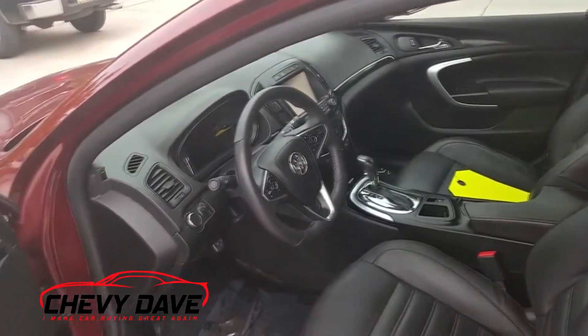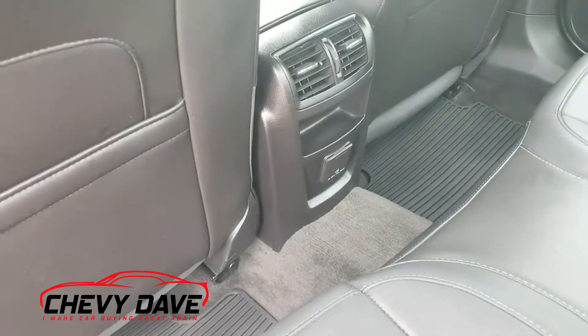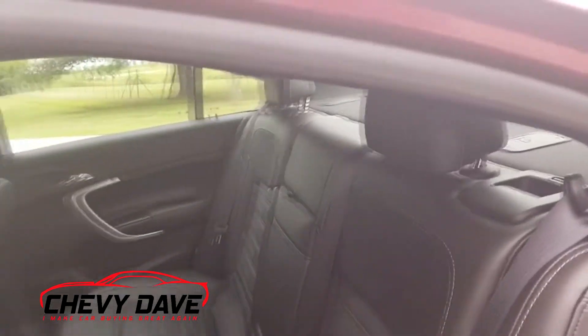Let's take a look in the back. It's got vents in the back for passengers along with what I believe is a USB port back here as well. It's in great shape and looking for a new home.